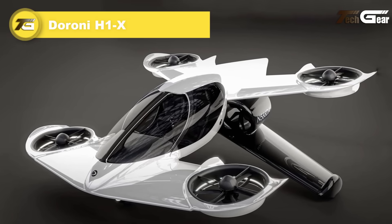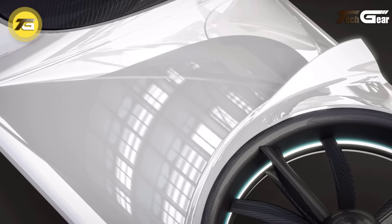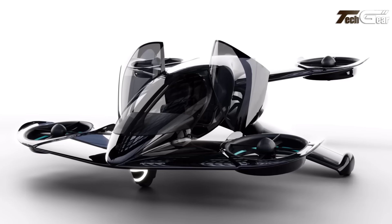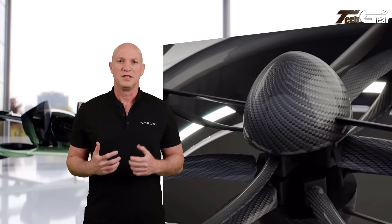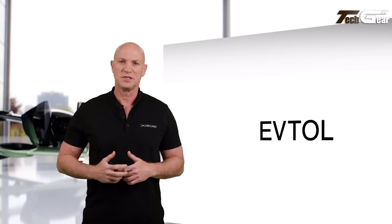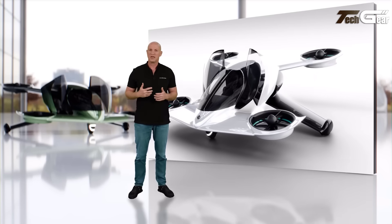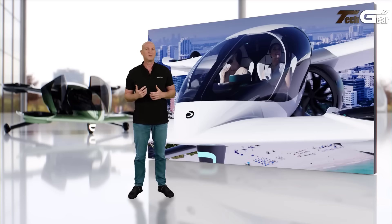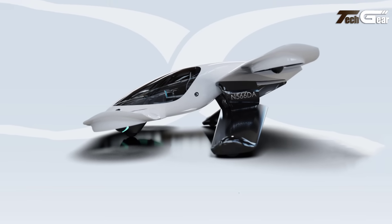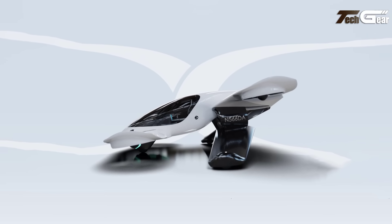Deroni H1X. The Deroni H1X is an innovative electric vertical takeoff and landing aircraft designed for personal transportation. This two-seat vehicle features a tandem wing configuration, enhancing lift and efficiency. It is equipped with eight vertical electric motors — two on each of its four wings — enabling quiet and efficient vertical takeoff and landing without the need for a runway. The H1X is powered by four in-wing electric ducted fans, reducing noise and enhancing flight efficiency, and also includes two rear-mounted pusher propellers for forward propulsion. Designed to fit comfortably in a two-car garage, the H1X can be charged directly from a standard home outlet. Deroni Aerospace plans to commence test flights by the end of 2024, with the goal of making the H1X available to customers by 2025.